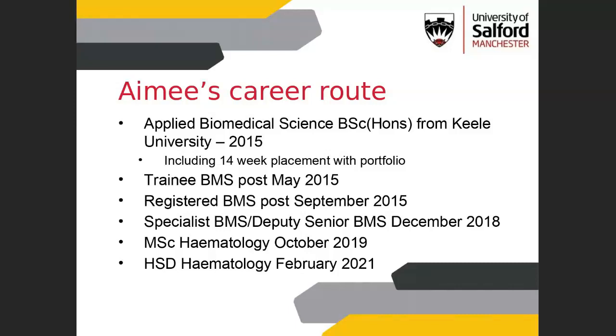Since September 2015 I've been working as a registered BMS, and three and a half years later I did my specialist portfolio with the IBMS — specialist BMS since December 2018. At the same time our lab was expanding and merging, so I was taken on as a deputy senior BMS, which is a fancy way of saying you help the senior BMS with no extra money. I then went on to do a haematology-specific master's at the University of Chester, and most recently completed the IBMS Higher Specialist Diploma.